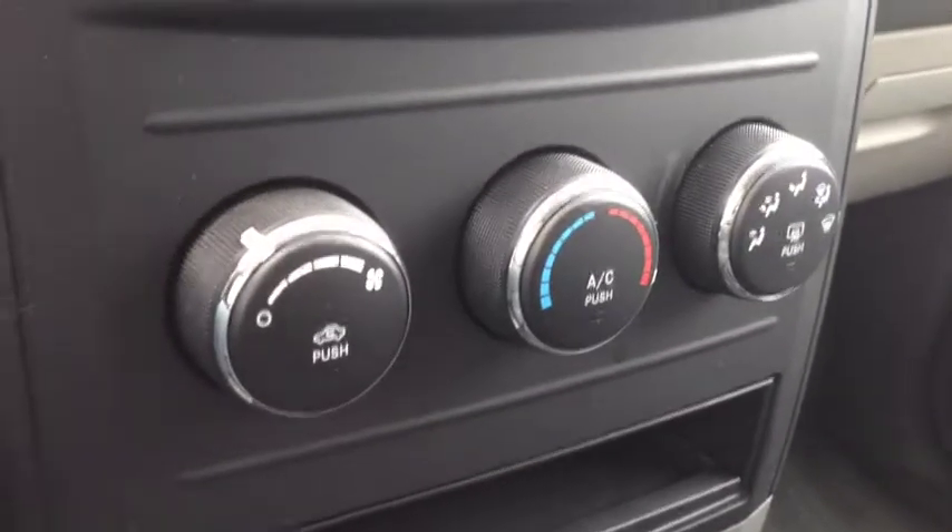Below this, we have our heating and cooling center. It includes air conditioning, front and rear window defrost.